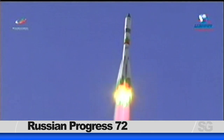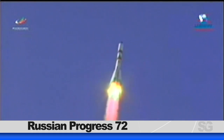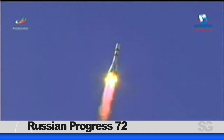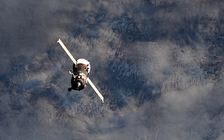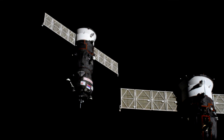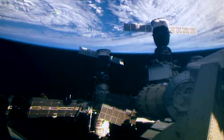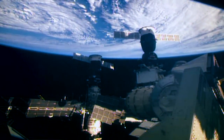The Russian Progress 72 lifted off from the Baikonur Cosmodrome on Thursday, loaded with three tons of food, fuel, and supplies. It only took two orbits around the Earth to complete its ultra-fast journey to the orbiting complex, docking just over three hours after liftoff. Progress is scheduled to remain attached to the Space Station until late July.